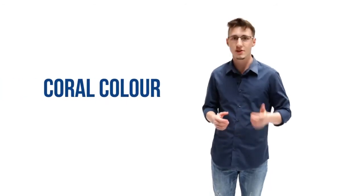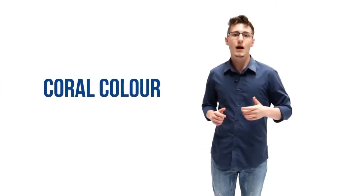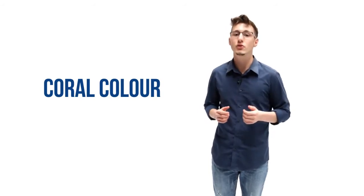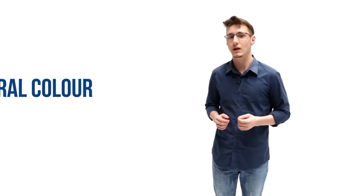Hi guys, now that you're providing your coral the elements they need to build their skeleton, it's now time to enhance their tissue color. Our coral color program is designed to help provide your corals the key elements for them to use as desired to help enhance their natural color.